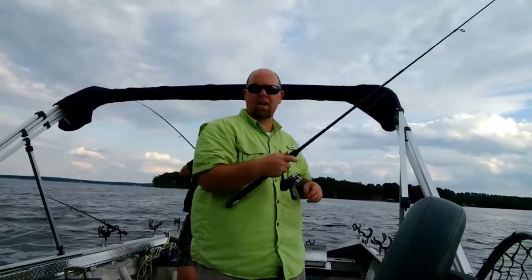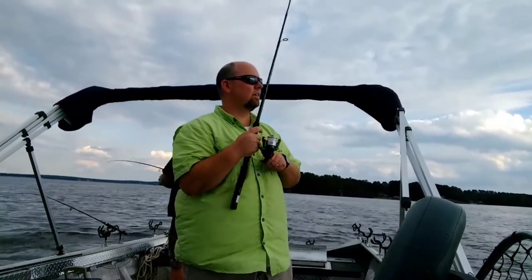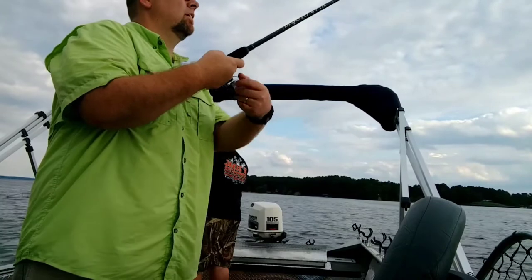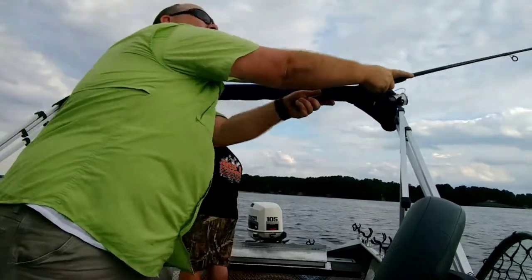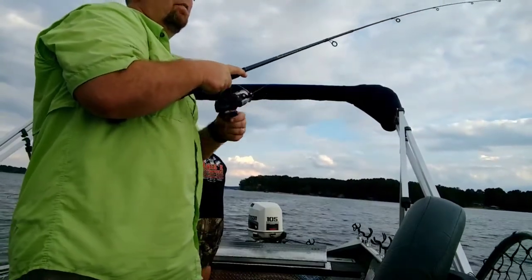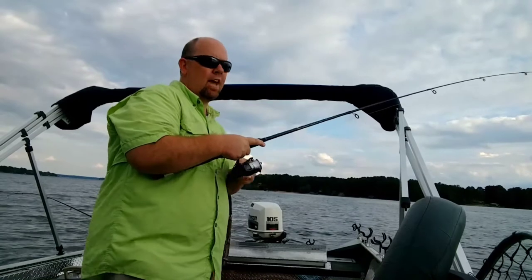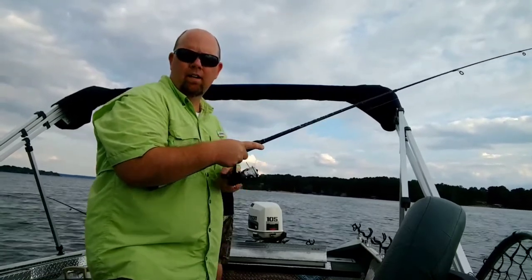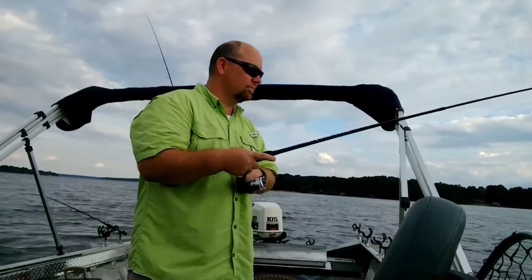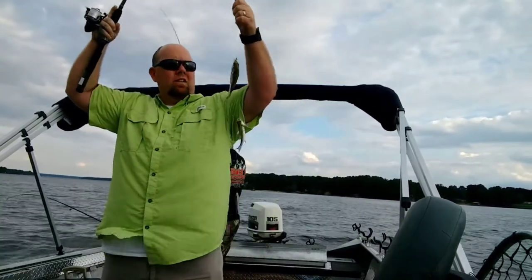We're just going to let this hit bottom and drag it. A little catfish. All right, I got fish on — let's see what he is. Captain Jamie told me to wind it in slow; you might get another one biting the sabiki rig. Let's see what we got here, guys. All right, got two of them.